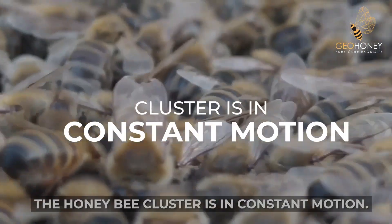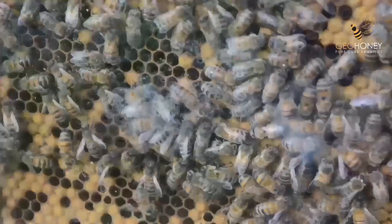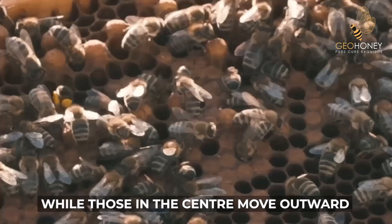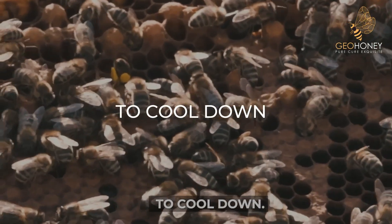To maintain warmth, the honey bee cluster is in constant motion. Bees on the outside gradually move toward the center to warm up, while those in the center move outward to cool down.